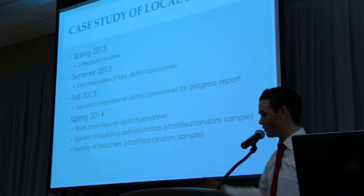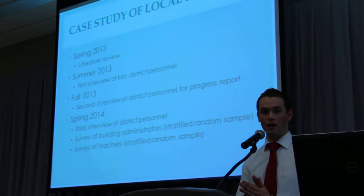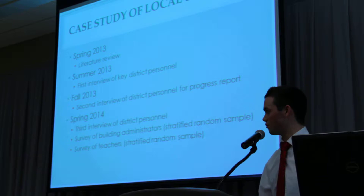We're excited to find out how teachers feel about this and how district personnel are feeling about teacher effectiveness in Utah right now. And so again, on behalf of the Walker Institute, we want to thank you for being here today and thanks to everybody that's supported us and helped us with this research so far. Thank you.